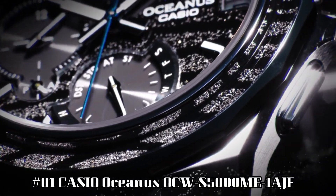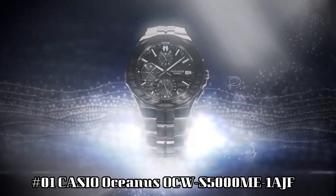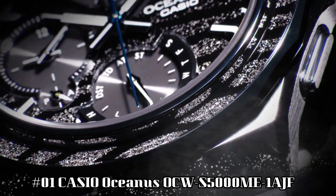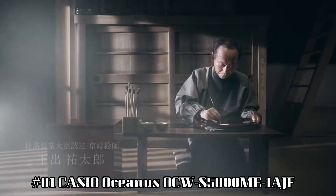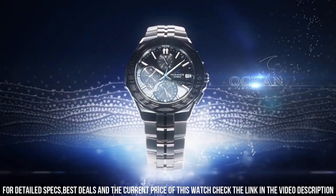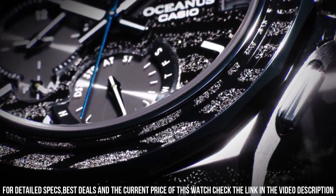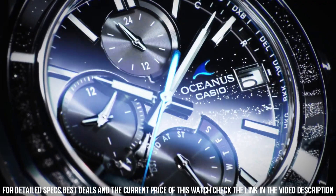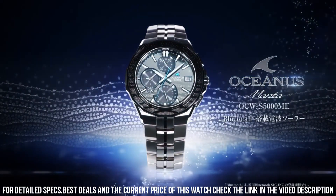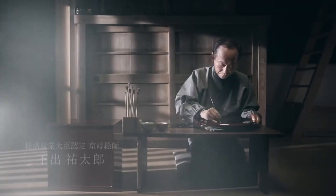Number 1: Casio Oceanus OCW-S5000ME-1AJF. The quality is really outstanding at this price point. Incredibly affordable and I just love this brand. Display type: analog. Case diameter: 42.3 mm. Case thickness: 9.3 mm. Band width: 22 mm. Movement: Japanese quartz. Band color: silver. Dial color: black. Item weight: 3.07 oz. It's a great watch — marvelous and very easy to adjust. The watch is very accurate and comfortable. Great wrist presence. Simple, clean, nice watch. For a reasonable price.